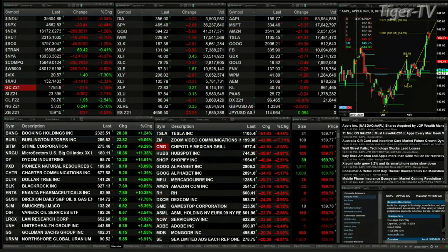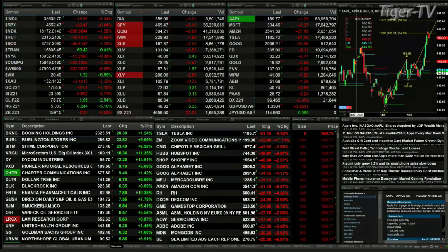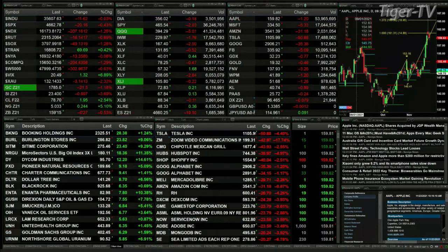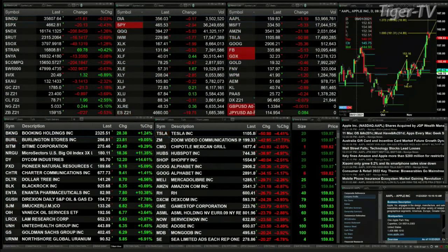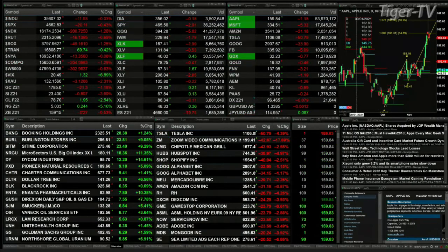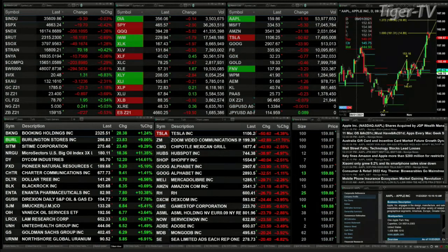The Dow is down 20, basically flat. The S&P is off 20 — that's four-tenths of a percent to the downside. The NDX 100 is down one and a quarter percent, 207 points, leading the charge to the downside. Gold is off 21 bucks, silver down 89 cents trading at 23.40. Light crude is up about two bucks, trading at 78.70.